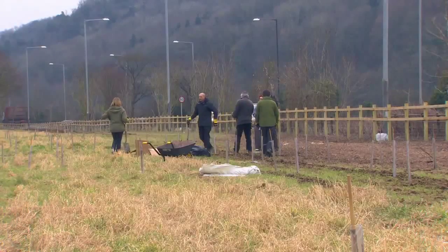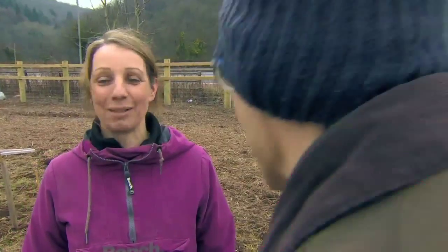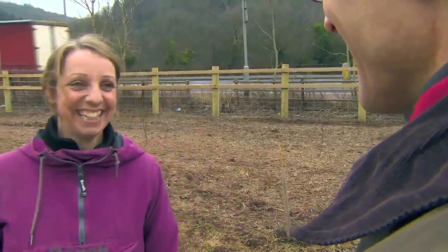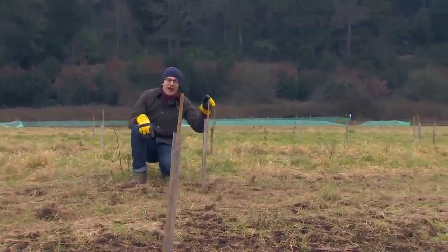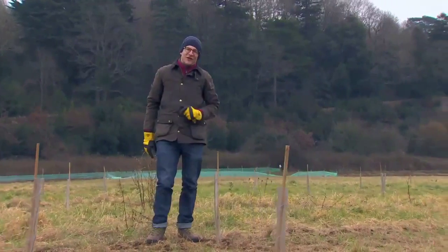And all those people beeping their horns — I like to think they're honking for nature and giving us some support. Honk for nature! The nature reserve officially opens in April, and I'll be back to see how my little tree's getting on.